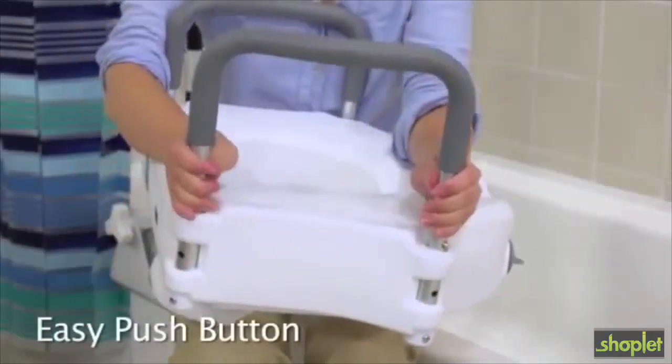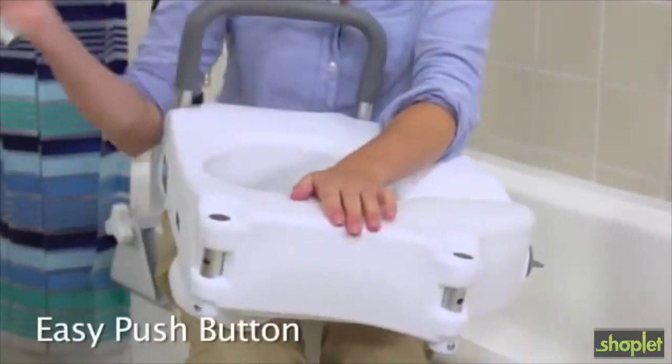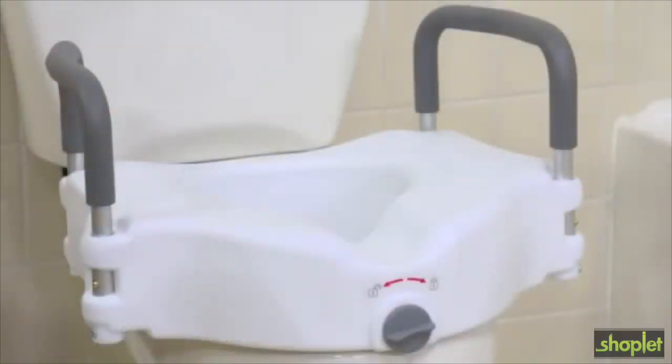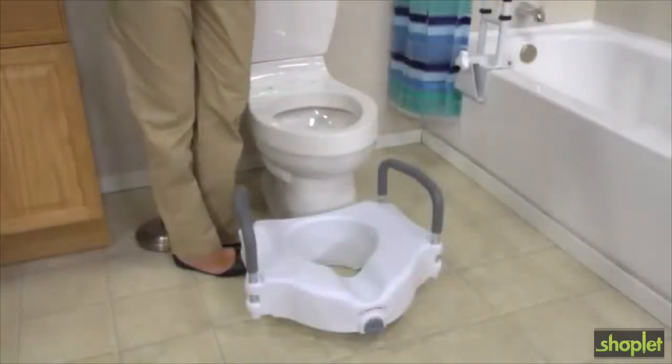These durable tool-free padded arms provide support and can be removed for easy transfer on and off the seat. The contoured seat is comfortably designed for both genders. The seat is lightweight and accommodates standard toilets.